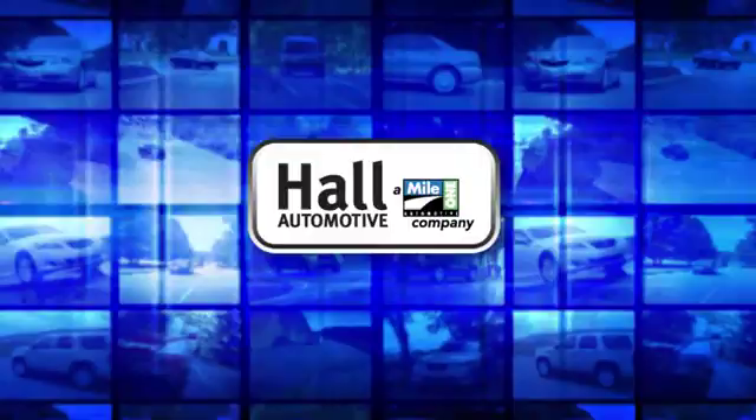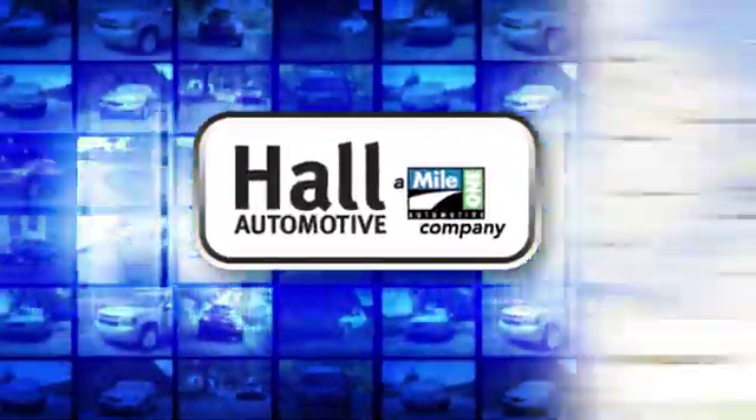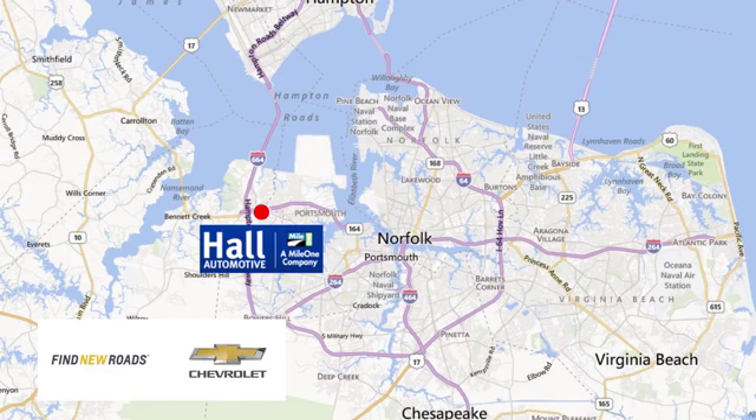Test drive it today. Haul Automotive — more cars, great people. Haul Chevrolet Chesapeake, a Mile One company, is minutes off I-264 or I-664. Easy to get to from all of Hampton Roads.